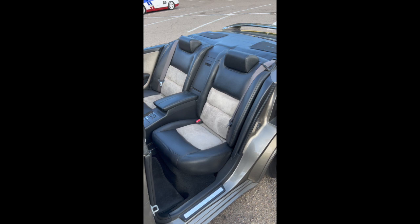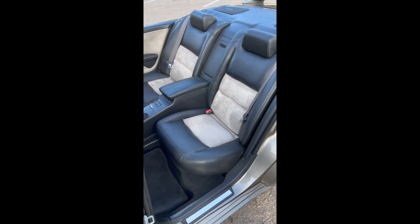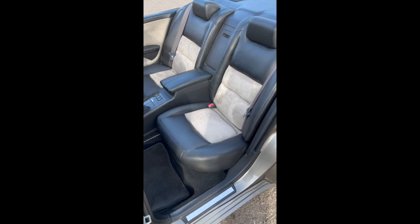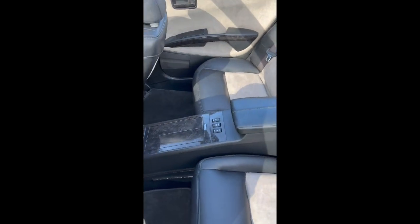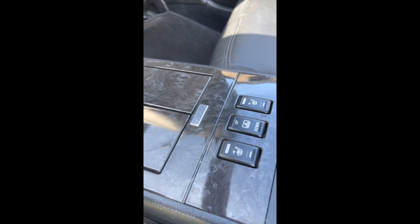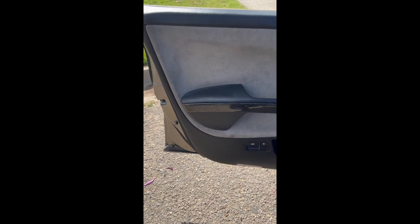One thing this Maxima actually has from the factory is something called the Elite Package. What did that give you? Well, it turned the Maxima into a true four-door sports car. As you can see, the back seat has bucket seats, your own armrest, heated seats, and a rear privacy window shade that now has no function.